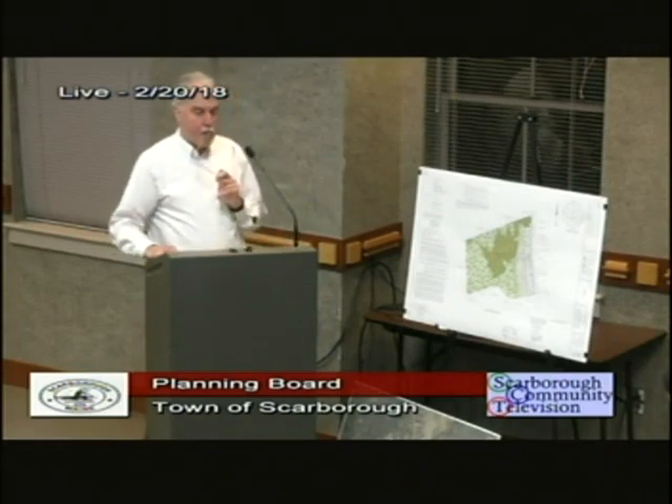The existing house — it has a good producing well, and there are no plans to demo it; it'll stay as it is. It will be sold with lot six when this is approved.